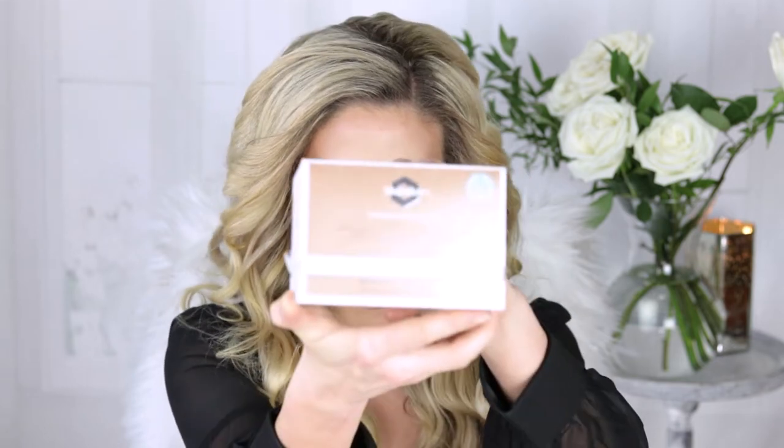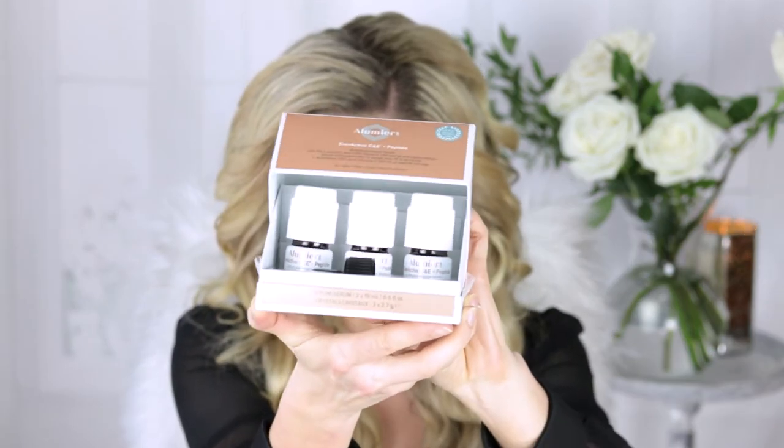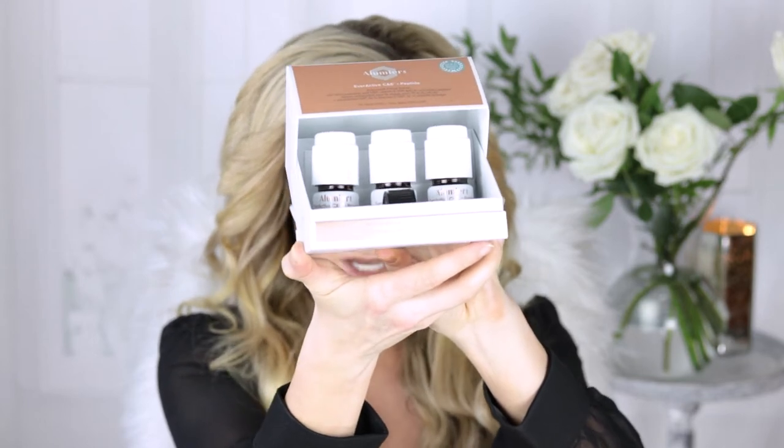Next step in the kit is the Ever Active C&E Peptide serum. What's really neat about it is that it's split into three vials. With vitamin C serums, if they're not kept stable the vitamin C can actually go rancid and become a free radical on the skin. This serum helps boost your protection from pollution and UV damage. Because there are three vials you actually get about 15 mils more than some competitive vitamin C and E products on the market.